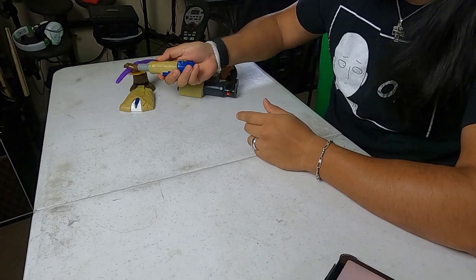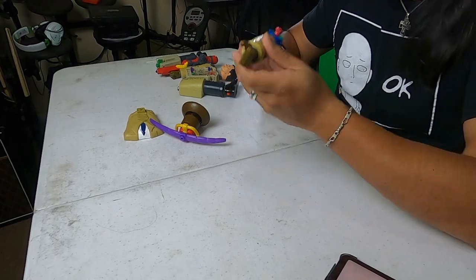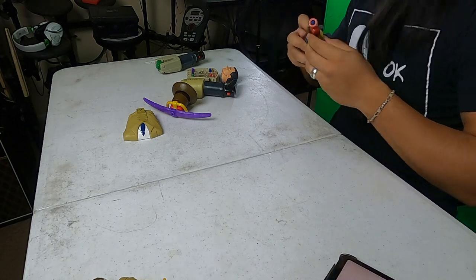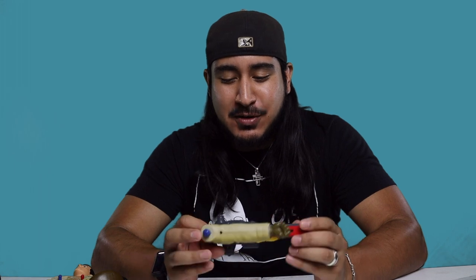This is his go-go gadget extendo arm. It's pretty cool — it extends, and there's a button that allows it to grab stuff. It's decently strong, it's alright, not one of the best but it's there. Now his right arm is probably the coolest one — let's see if it still works. It's a hydro blast gun; what you would actually do is fill it up with water and it becomes its own little water gun.